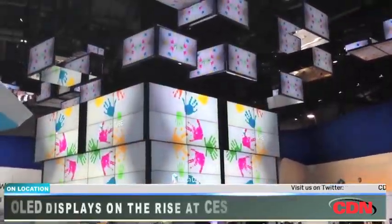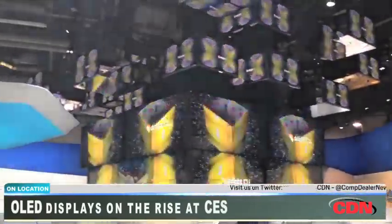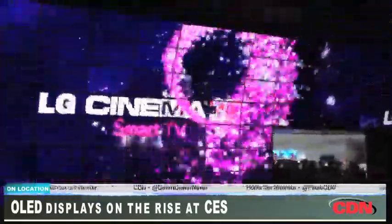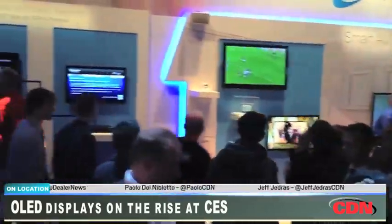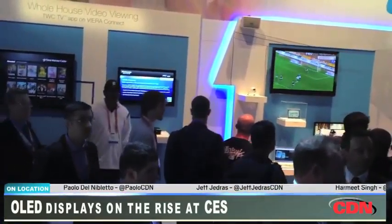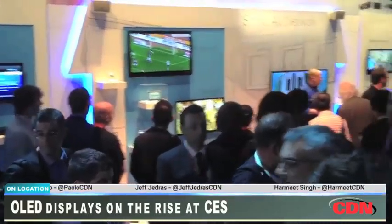CES has always been flooded with TVs in the form of prototypes and market-ready models set to roll out to consumers, both of which have new and unique technologies to showcase. The theme this year isn't as clearly defined, though internet-connected TVs and TV applications continue the trend of the last two years as the most dominant feature.